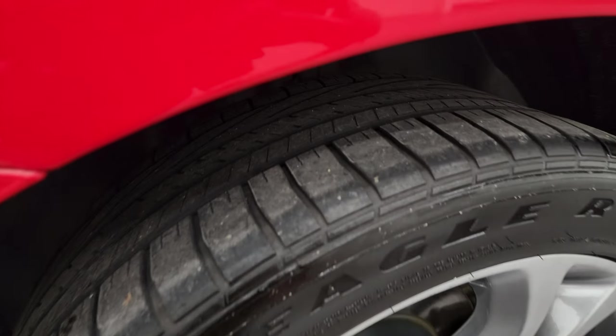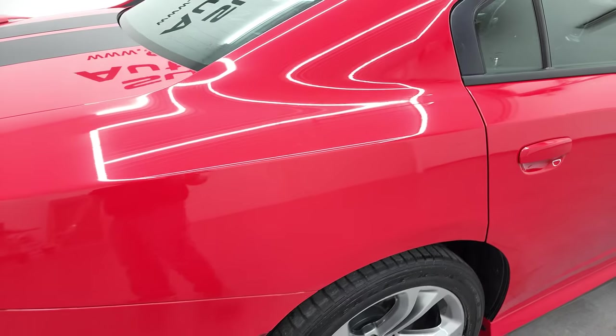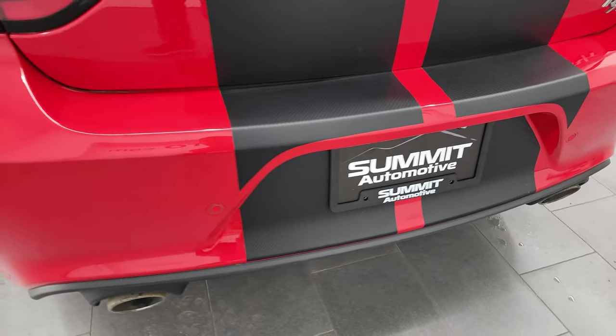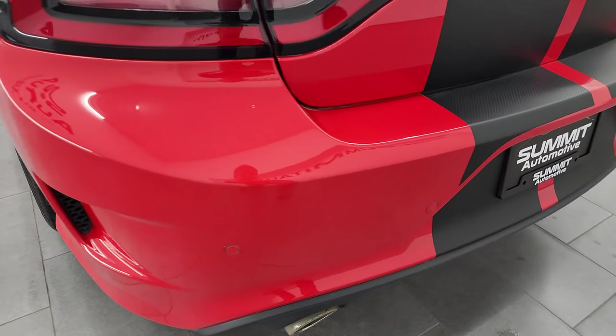This back rim is in excellent shape and the back tires have just about as much tread as the front tires, maybe just a hair less, which is understandable on a rear-wheel drive vehicle. Coming around to the back, the rear bumper is in excellent shape — I didn't see any major scuffs or scrapes back here.